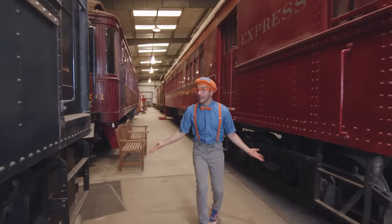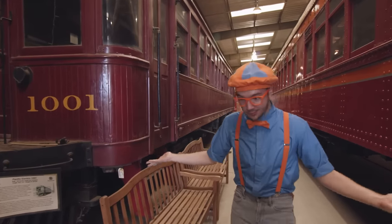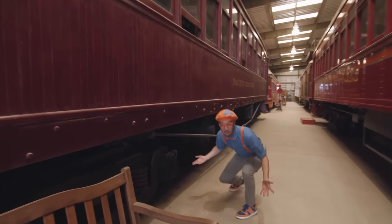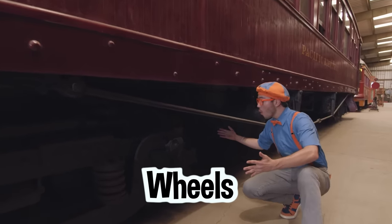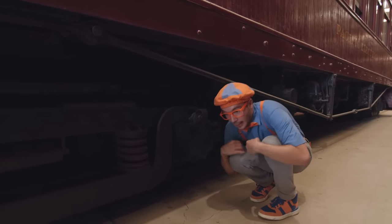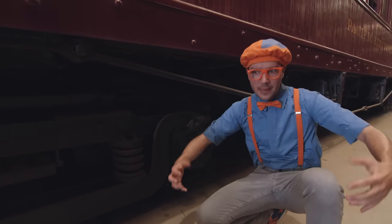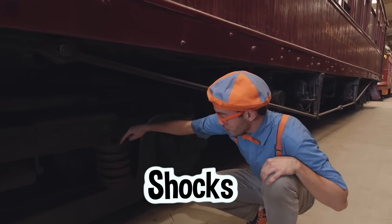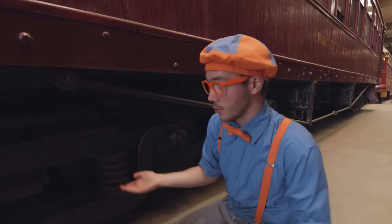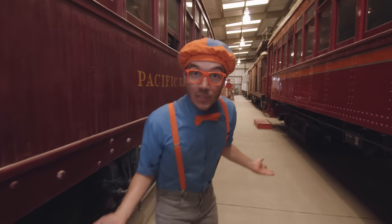They're so big! I feel really small, like a tiny Blippi! Because these trains, they're giant! And they have really big wheels! Look at how big the wheels are — they're almost as big as me! And these trains have really big shocks! Those are the springs right here! Just like on a monster truck! They are so cool!